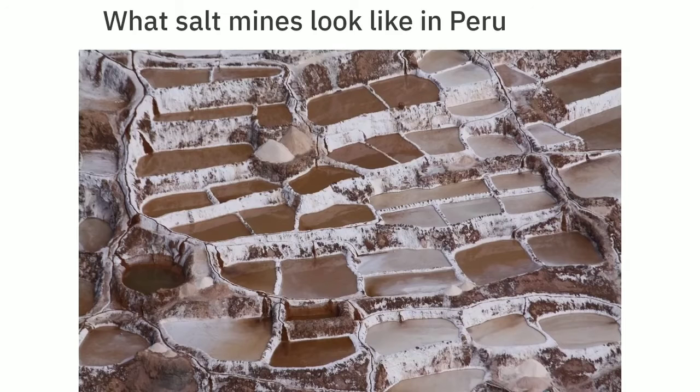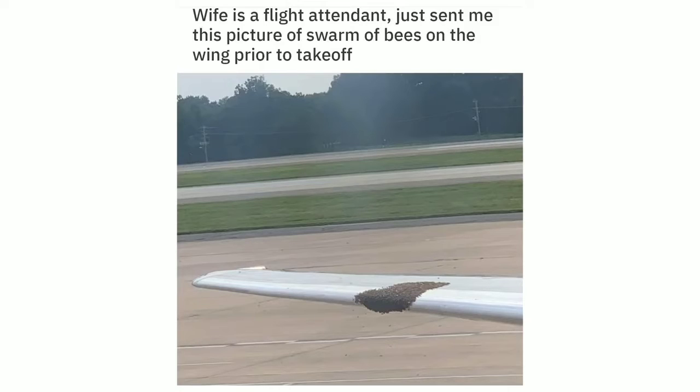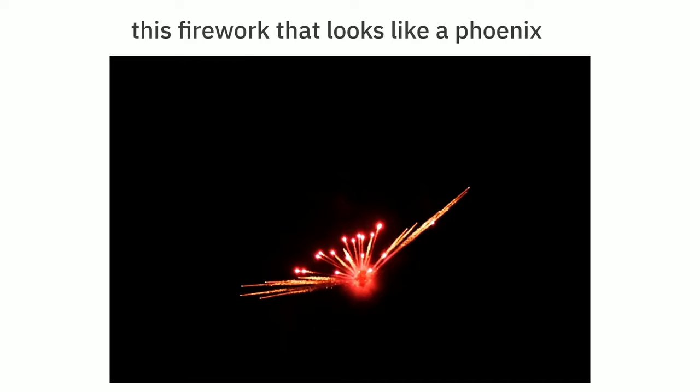What salt mines look like in Peru. Wife is a flight attendant, just sent me this picture of a swarm of bees on the wing prior to takeoff. This Korean propaganda from around the 60s I found in my grandad's suitcase. This firework that looks like a phoenix.